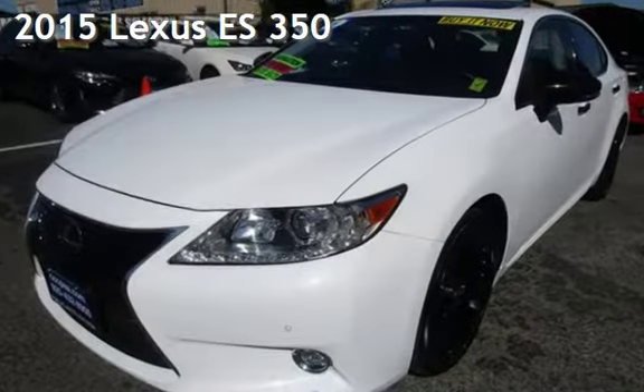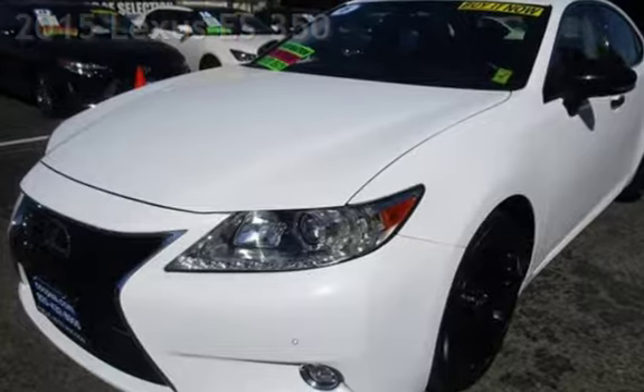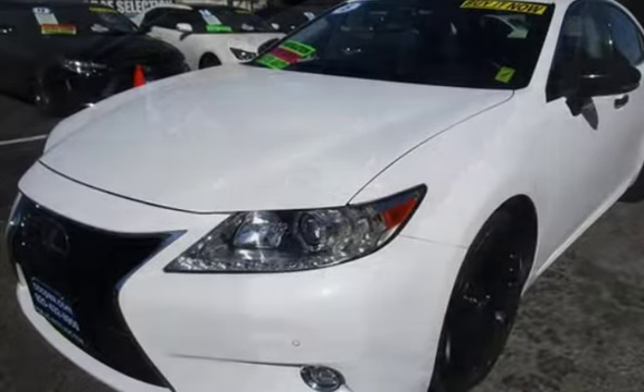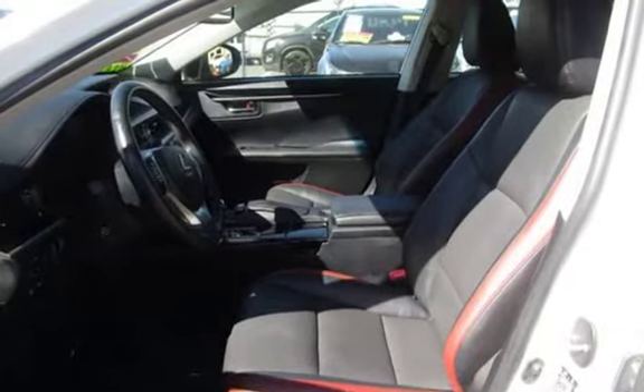Presenting a pre-owned 2015 Lexus ES350. This four-door sedan has a six-cylinder, 3.5-liter V6 engine, with front-wheel drive and an automatic transmission.